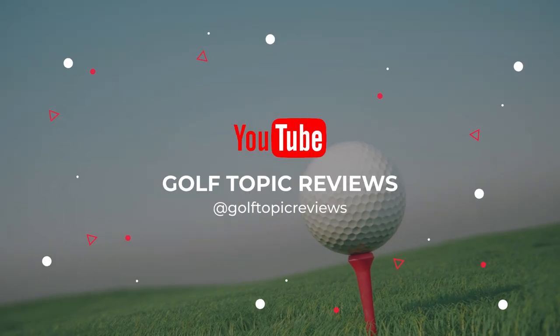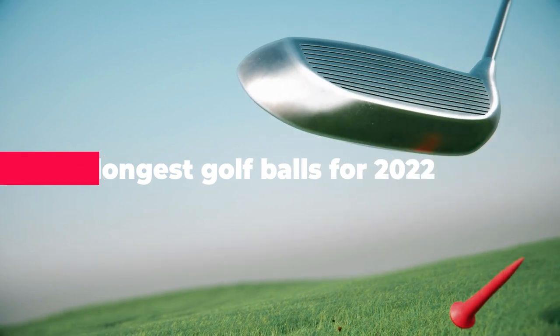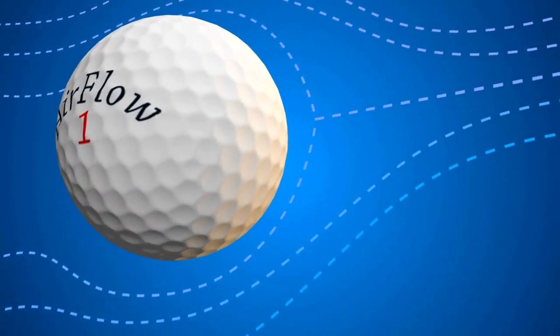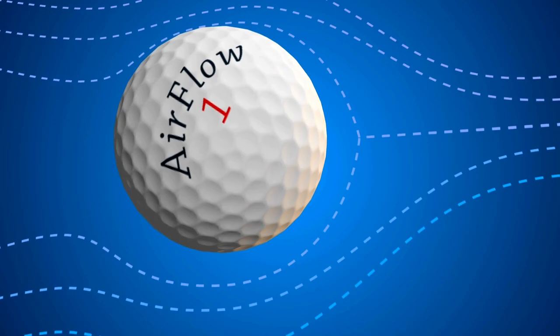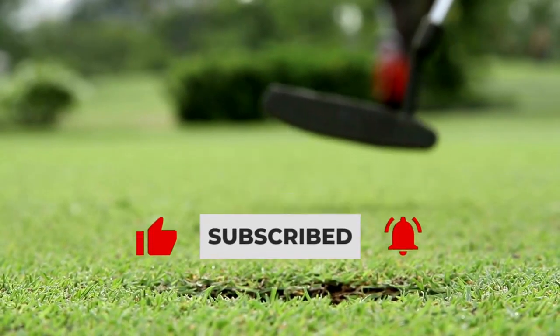What's up guys! Today's video is on the longest golf balls for 2022. Through extensive research and testing, I've put together a list of options that'll meet the needs of different types of buyers. So whether it's price, performance, or particular use, we've got you covered. Now let's get started.